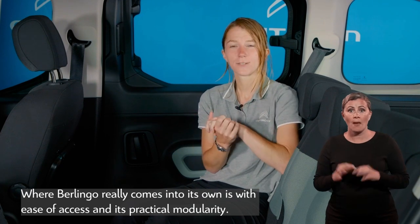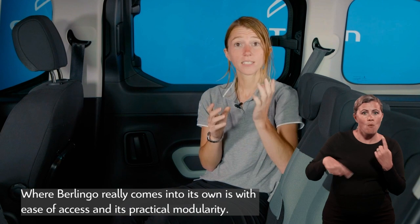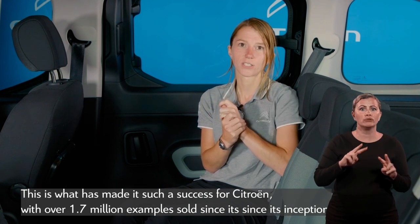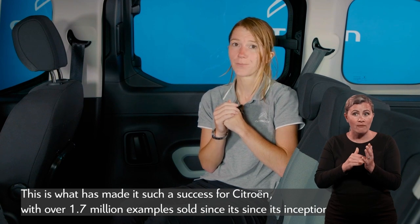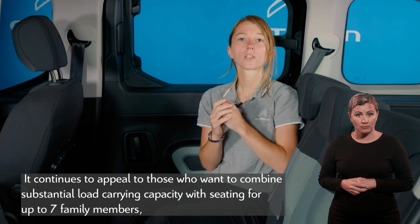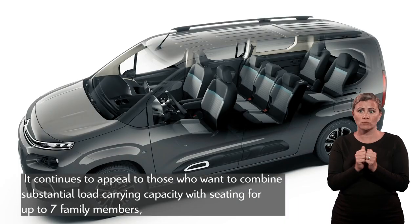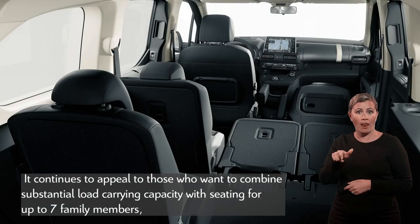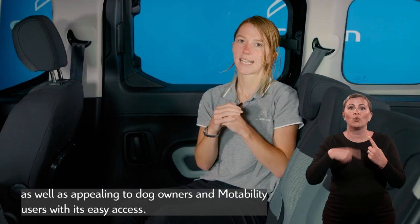Where Berlingo really comes into its own is with ease of access and its practical modularity. This is what made it such a success for Citroën, with over 1.7 million examples sold since its inception. It continues to appeal to those who want to combine substantial load-carrying capacity with seating for up to seven family members, as well as appealing to dog owners and Motability users with its easy access.